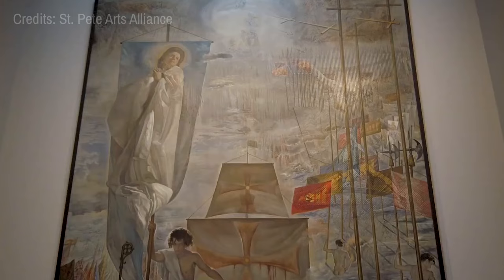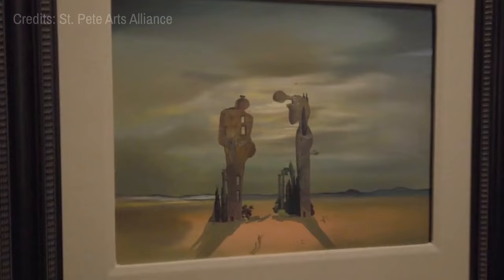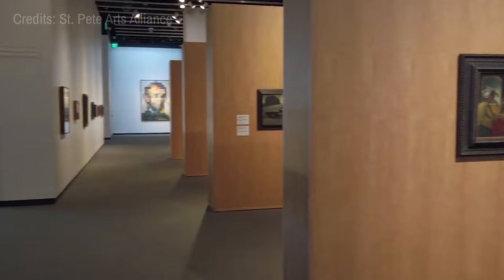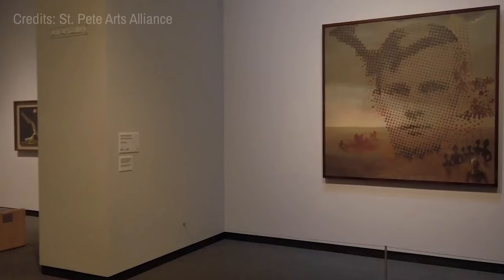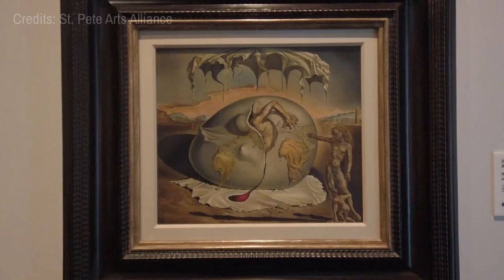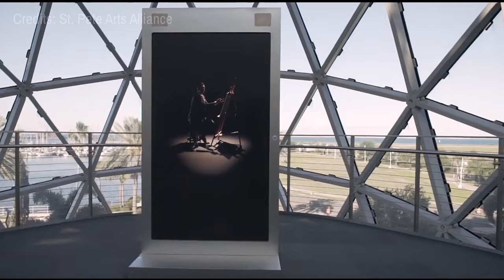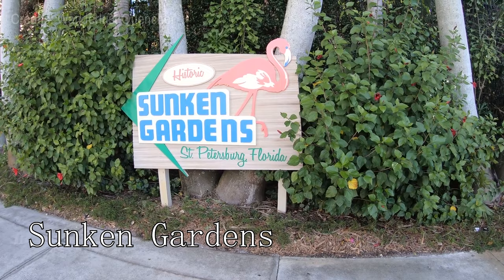At number one, we have the Salvador Dali Museum. This surreal spot houses the most extensive collection of Salvador Dali's work outside of Spain. The museum's building itself is an architectural marvel, mirroring Dali's distinct style with a glass geodesic dome known as the Enigma. Art enthusiasts can spend an afternoon exploring the labyrinth of thought-provoking pieces deeply rooted in Dali's complex psyche.